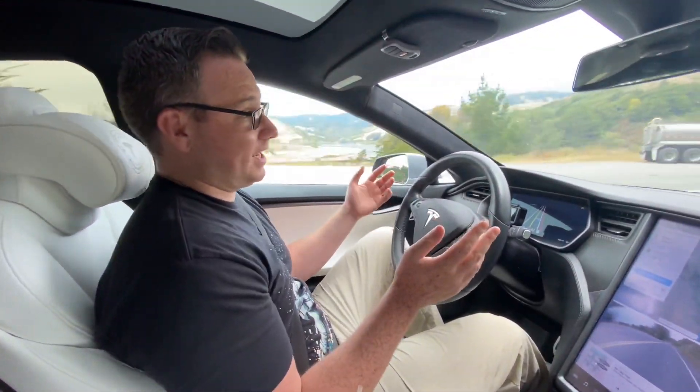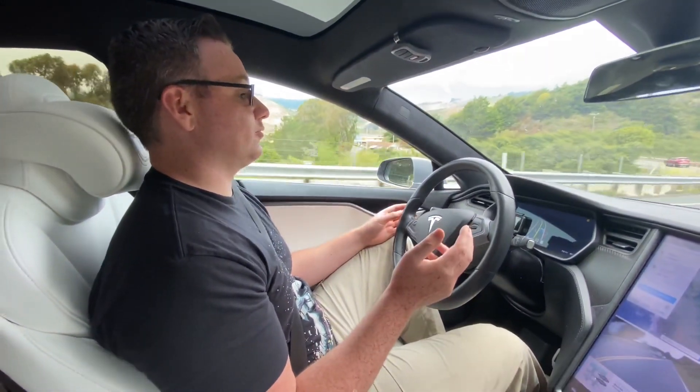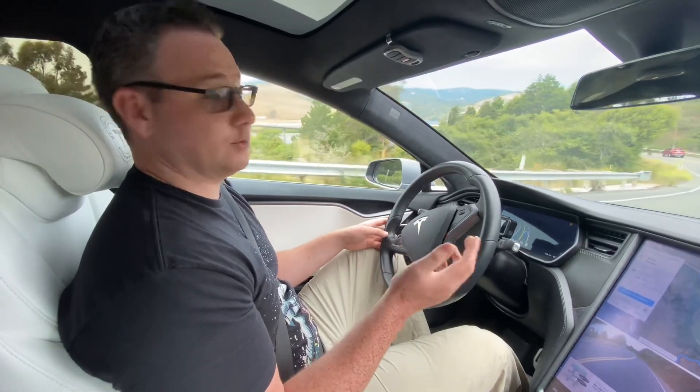If this is what we're seeing with the first build of Beta 9, this is very promising for the future of FSD on two-lane highways.